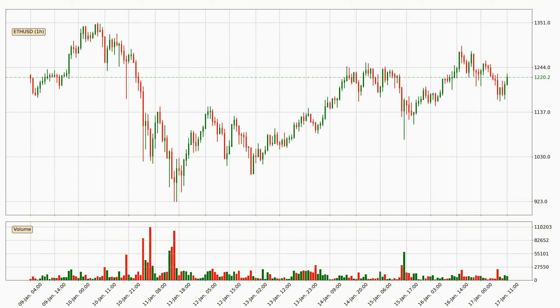Looking at the Ethereum hourly time frame, the price went up with around 4.9%, but then came quickly down again in the last 24 hours, with a current price of 12.20.